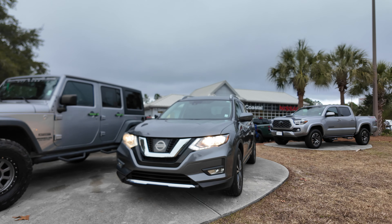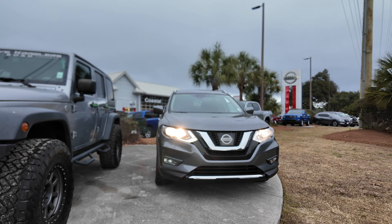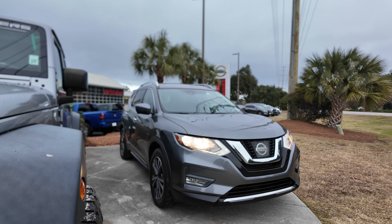This is a quick look at our 2017 Nissan Rogue SL in Gun Metallic. It's got about 161,000 miles. It has leather upholstery, which we'll take a quick look at.